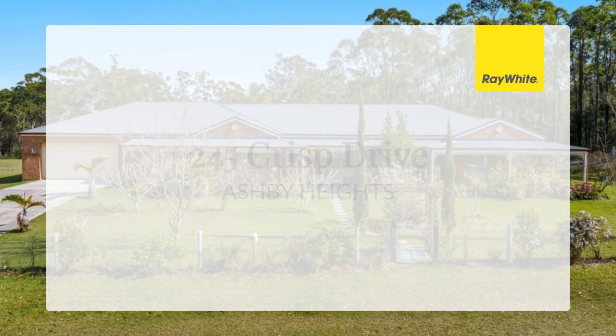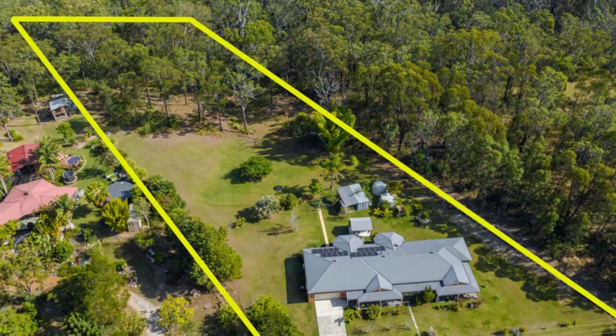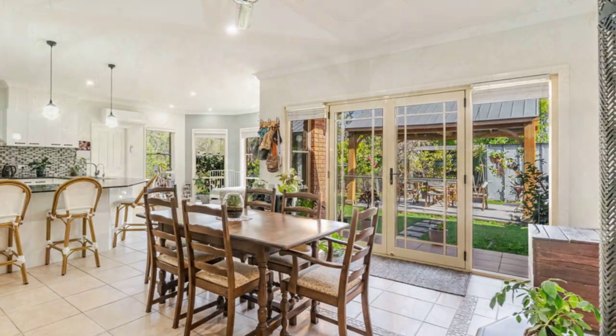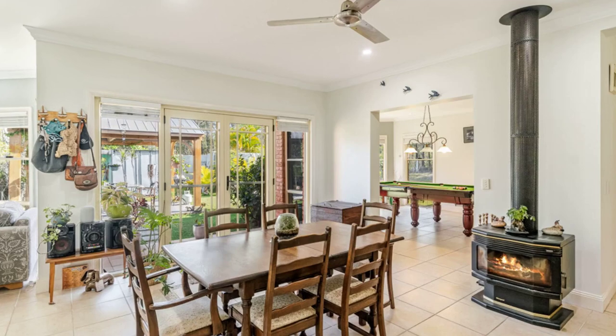This colonial-styled home on 2.4 acres atop Ashby Hill offers four bedrooms, including a primary suite with an en-suite and walk-in robe. The updated kitchen shines, and the formal dining and lounge area exude classic charm.